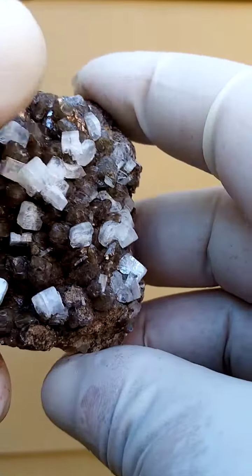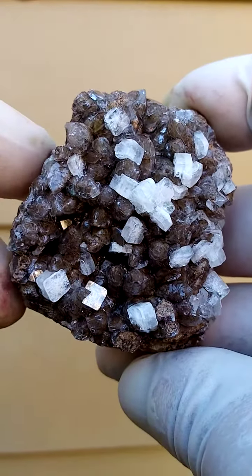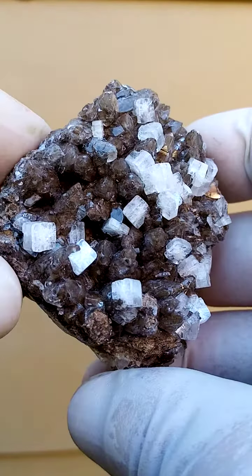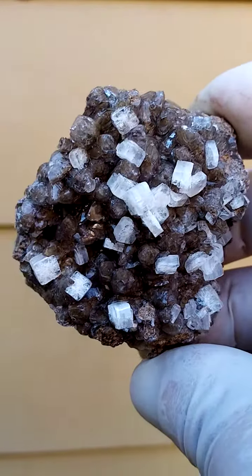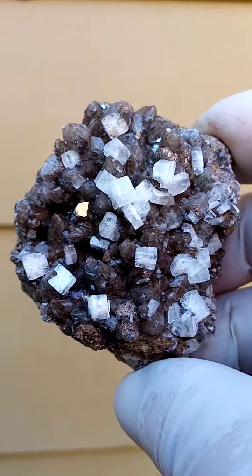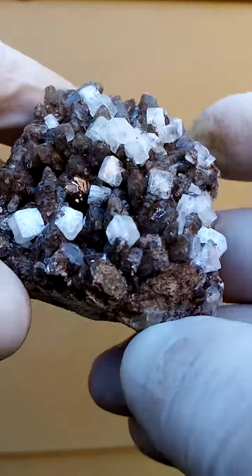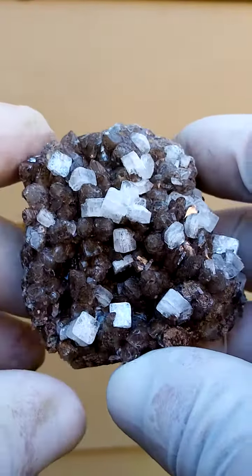What we have here is a bed of calcite crystals — the brownish crystals underneath are tiny calcite crystals. What is so interesting are these clearly defined formations of hydroxy apophyllite sitting on top of the whole lot.